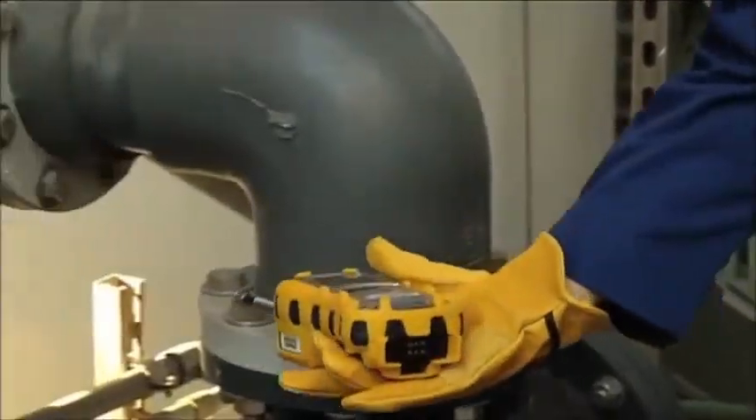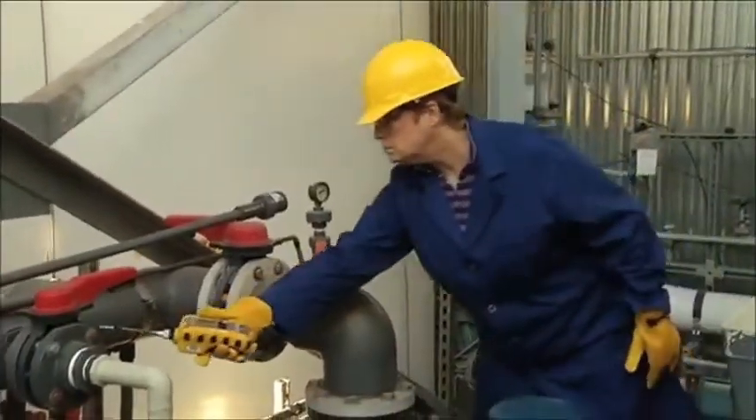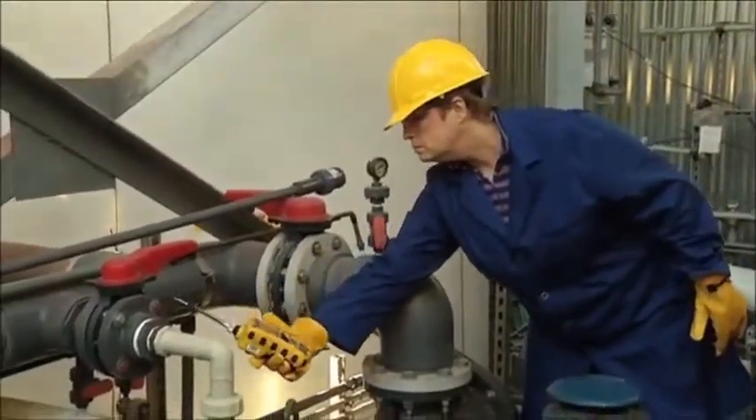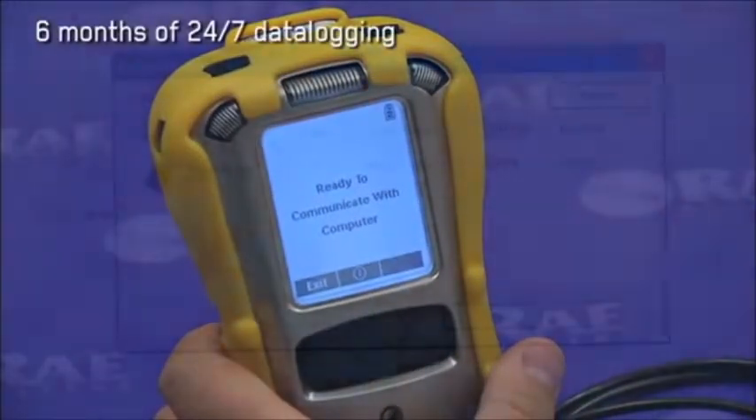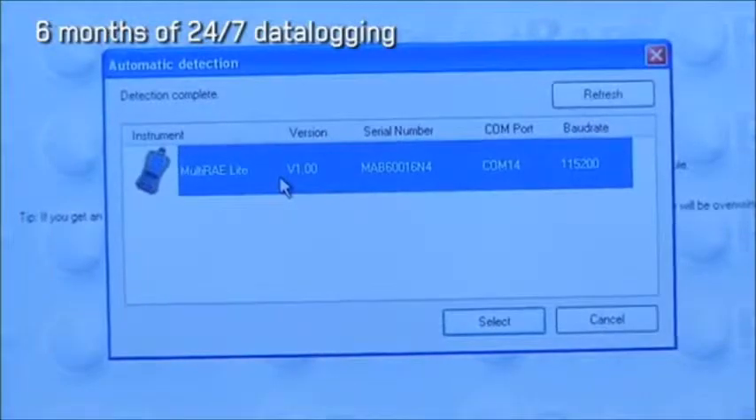The instrument produces readings in equivalent units for the desired compound. For industrial hygiene applications, the instrument's extensive data logging capacity can store up to six months' worth of data taken at one-minute intervals for five sensors.